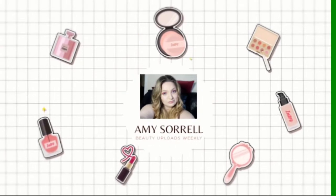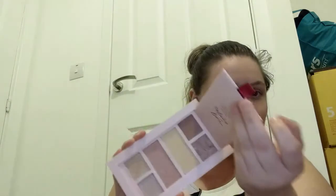In this video I am going to be testing out the Beauty Bay bits that I hauled in a recent video, so stay tuned. Welcome back to my channel, my name is Amy and in today's video I'm going to be trying on the products that I hauled in my Beauty Bay haul that I did recently.